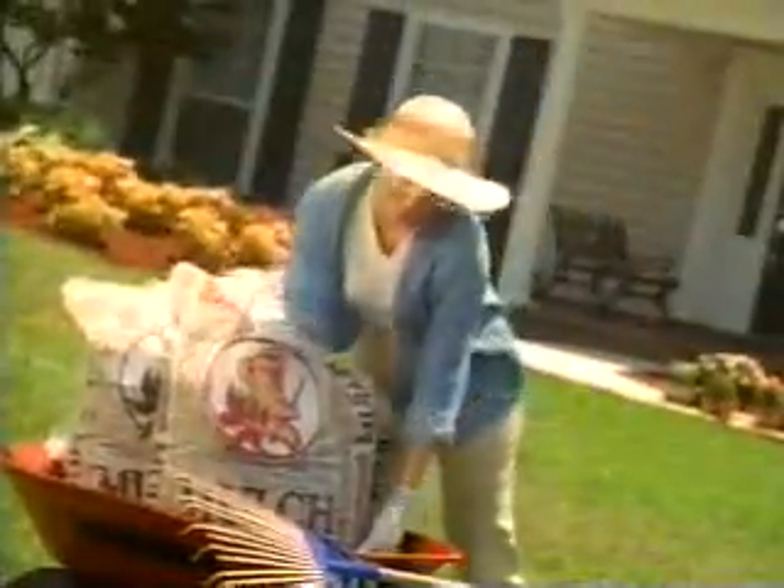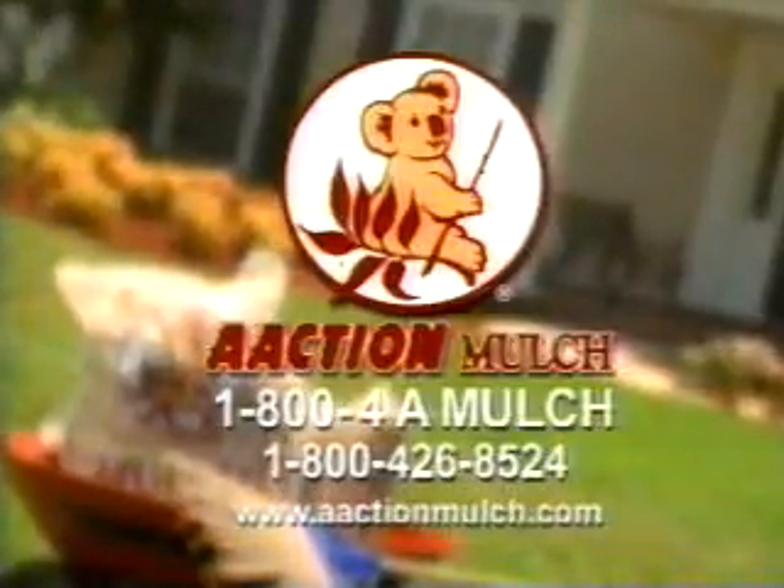Grade A eucalyptus mulch from Action Mulch. Resists insects and beautifies naturally.